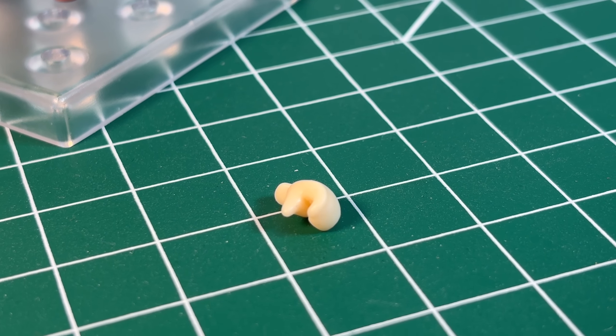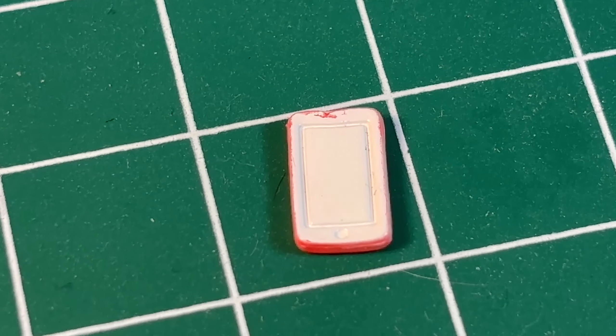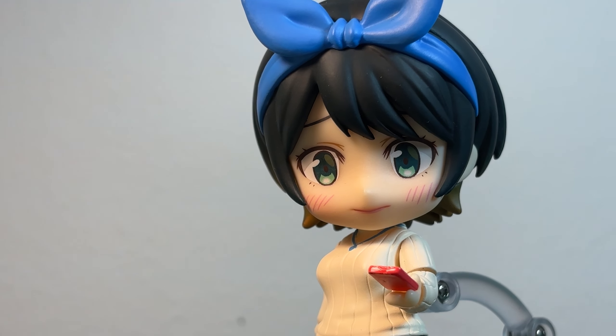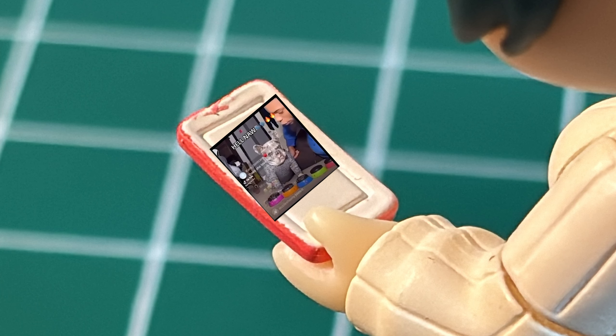She also comes with a phone-holding left hand that can hold this phone. It is a pink iPhone and the sculpt is really nice. Sometimes with Nendoroid accessories it's hard to pick out details, but this is obviously an iPhone. Nothing on the screen, but I guess that means you can put whatever you want there.